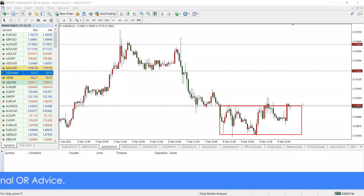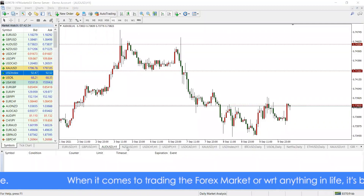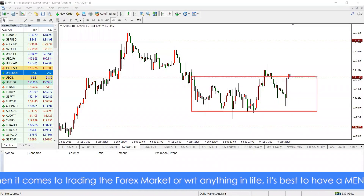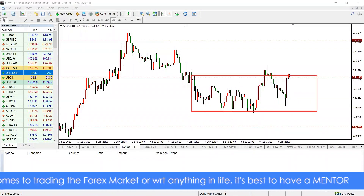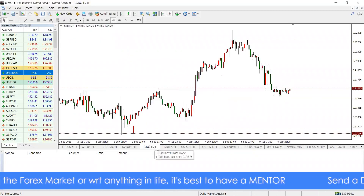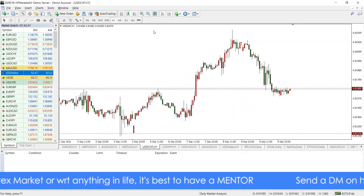The market seems to be ranging now after some good moves. You can see the range over here on the Aussie, and the same thing on the Kiwi as well — you can see the boxes over here. All you have to do is just train your eyes and then you see and understand well enough.